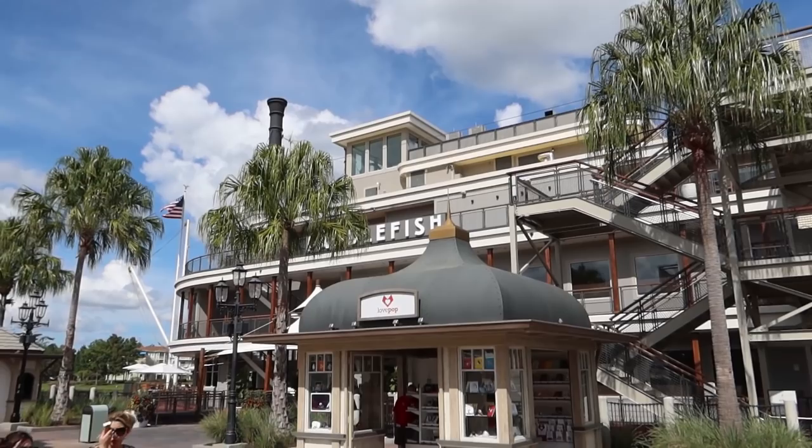Good afternoon and welcome to Disney Springs. We're here today to complete our full tour of Disney Springs. We've done three of the four districts so far. We'll put some links in the description down below so you guys can watch those videos from the other districts if you haven't seen them yet. We're here today to do the Marketplace, the fourth and final district in Disney Springs. So let's head on down and get exploring.